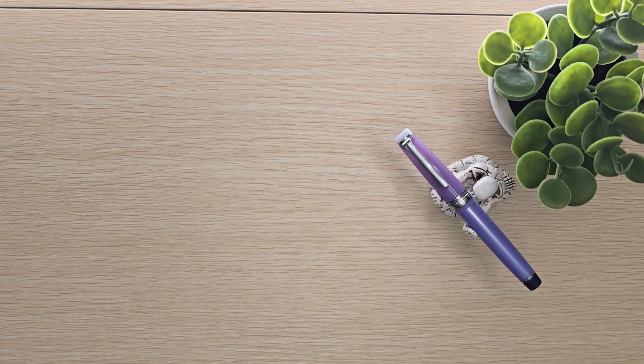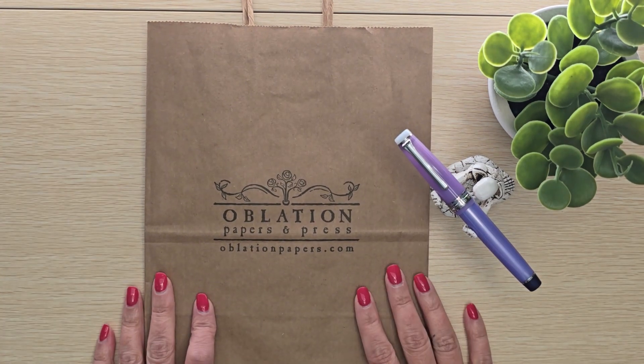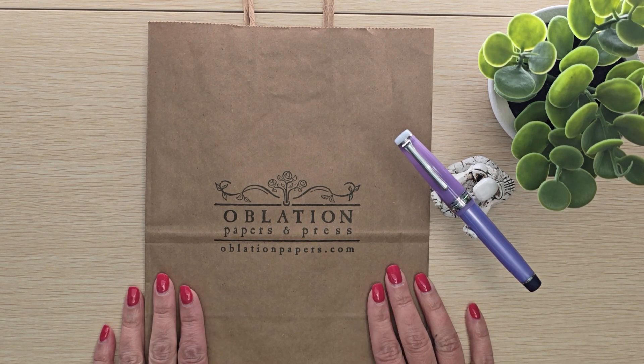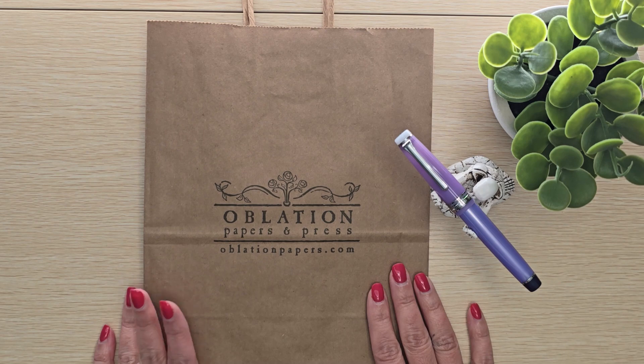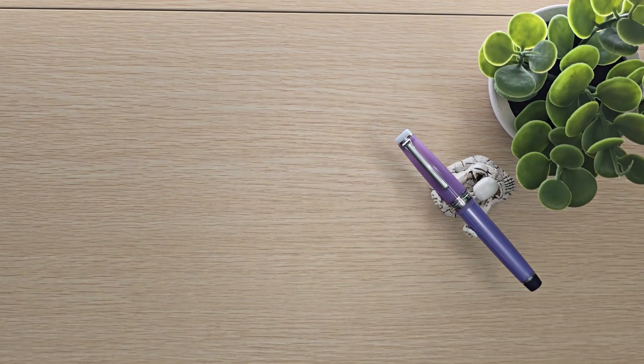Hi there, it's Toni from Little Dot Doodle. In today's video, I am going to share a stationery haul from our favorite store over in Portland, Oblation Papers and Press. At the end of the video, I am going to show you the surprise purchase that was included with our haul — unexpected. But first, just a few little things that we picked up.